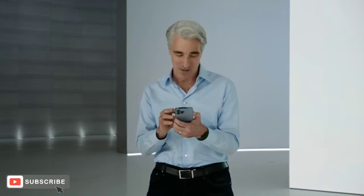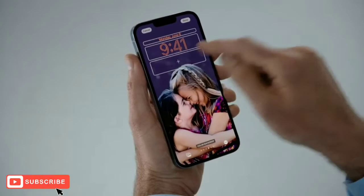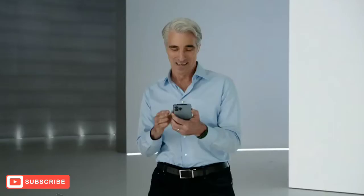I can also make my lock screen more helpful by putting widgets right on the lock screen. So let me move the girls down here and tap in to bring up the widget gallery. These are really useful for getting information at a glance, like upcoming calendar events. So I'll add the temperature, my activity rings, and let's drag in the calendar widget.